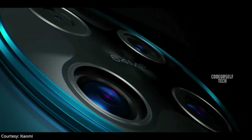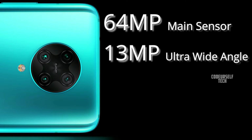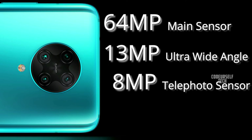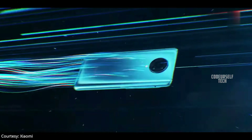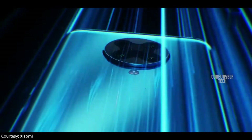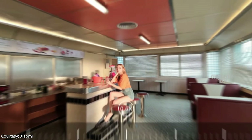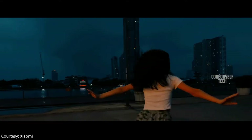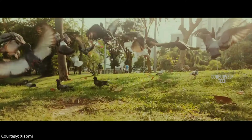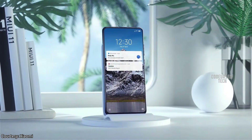The rear quad camera setup houses a 64 megapixel main sensor, 13 megapixel ultra wide-angle sensor, 8 megapixel telephoto sensor, and 2 megapixel depth sensor. The Redmi K30 Pro Zoom Edition comes with dual optical image stabilization and electronic image stabilization, so you can record 4K videos at 60fps, 8K videos at 30fps, and slow motion Full HD videos up to 960fps.